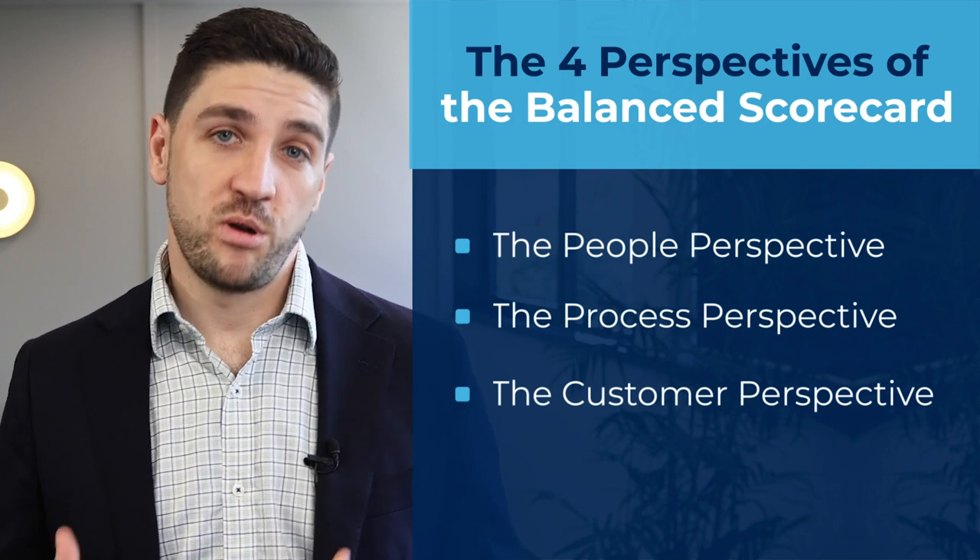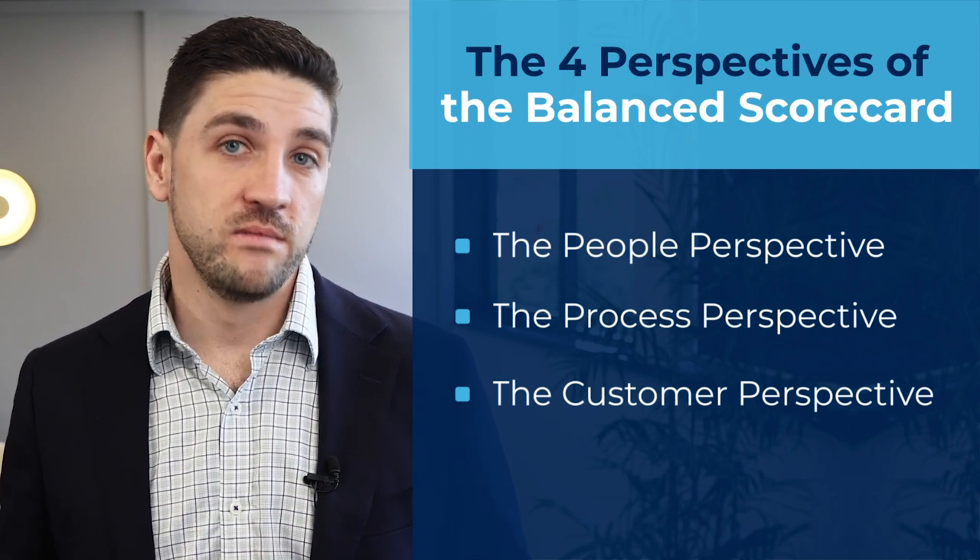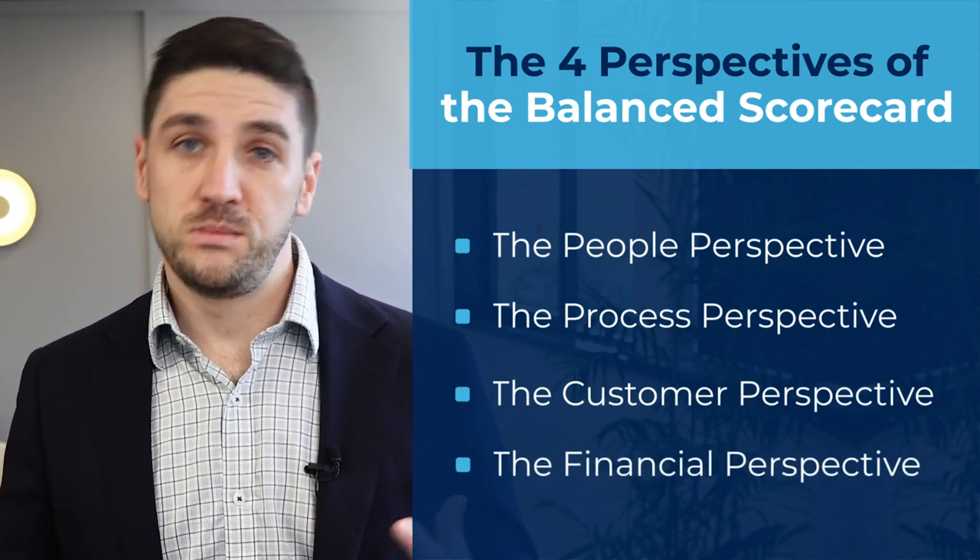Achieving success in the people, process and customer perspectives is the driver of success in the final area — your financials. In this perspective, the BSC focuses on what financial outcomes are needed to ensure that the business is financially healthy and sustainable. If you don't have a great team who detract from the process and fail to deliver the value proposition, the customer is unlikely to pay on time in full and the business may need to consider discounting to remedy the experience. By focusing on what drives successful achievement of business strategy, the BSC breaks down the business across a balanced mix of leading and lagging perspectives.